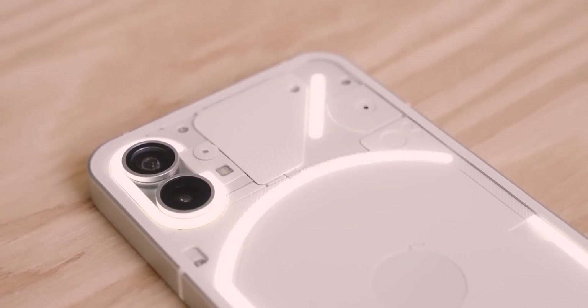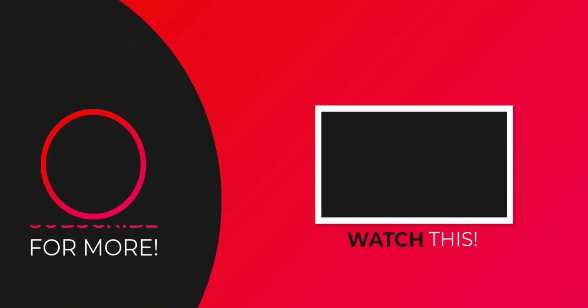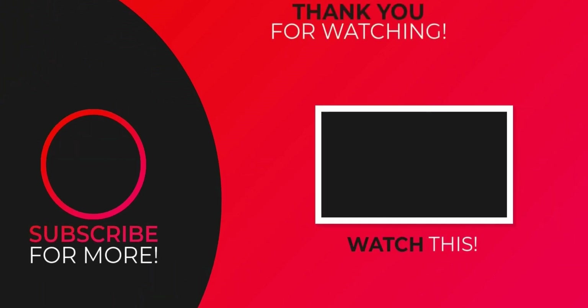So don't forget to share your thoughts on the Nothing Phone 2 in the comments down below. And if you are enjoying my content, feel free to hit that subscribe button, and I will catch you all in the next one.